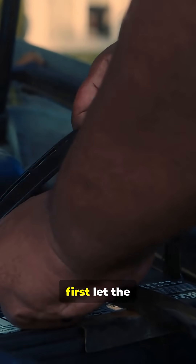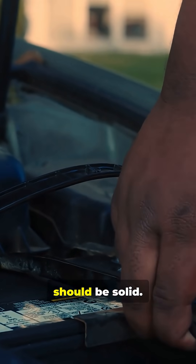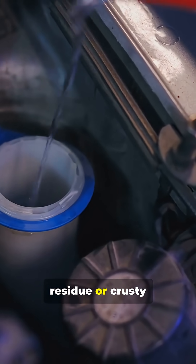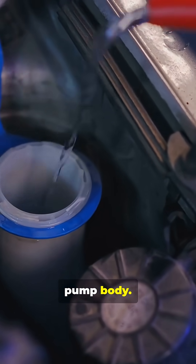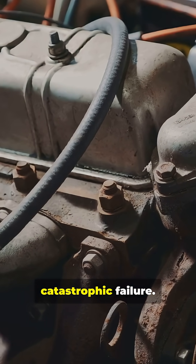To diagnose, first let the engine cool. Then check for any play in the pulley — it should be solid. Look for coolant residue or crusty buildup around the pump body. Catching these early signs can save your engine from catastrophic failure.